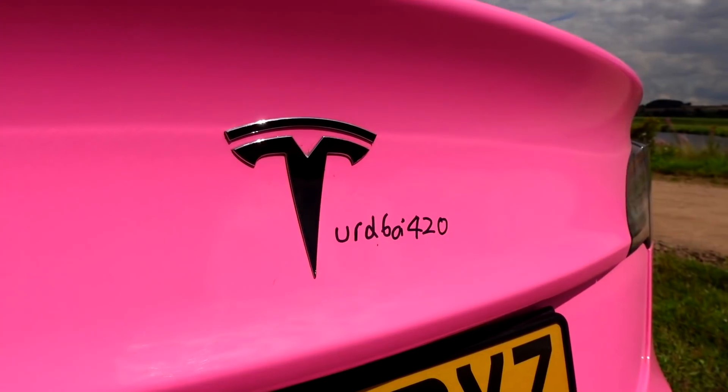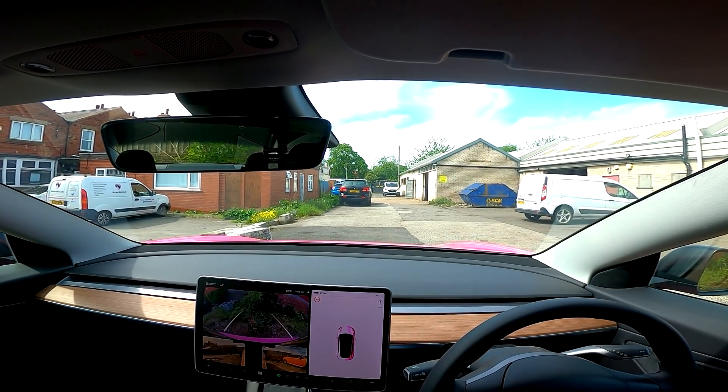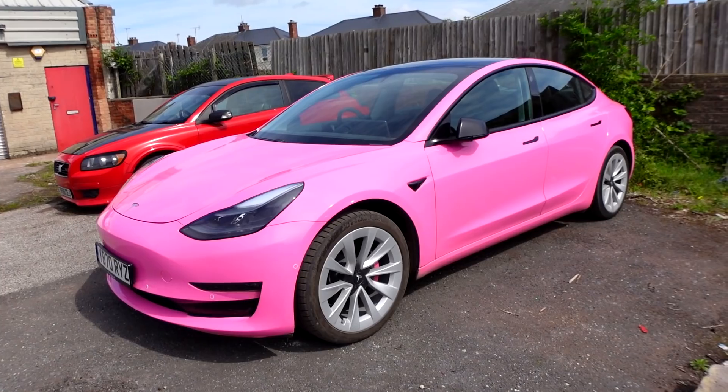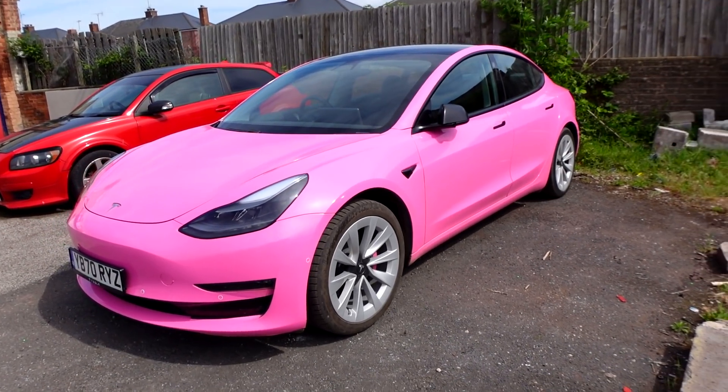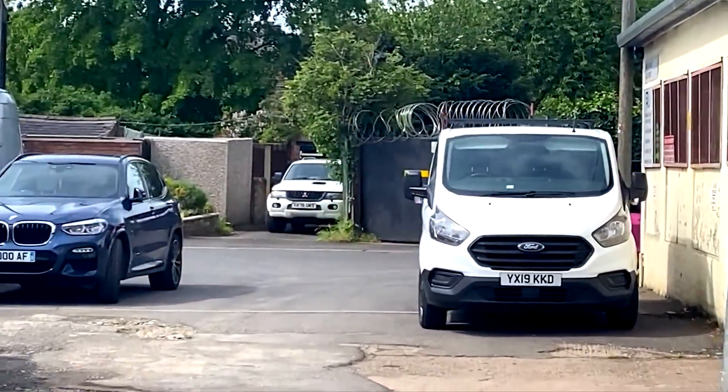I'm going to reverse in so that I don't have to explain why I've written 'turdboy420' in Sharpie on the boot of my car. Now I need to grab everything — most importantly, me pink dice. I had one last look at my bright pink car and gave it a little wave goodbye. I then witnessed it disappear around the corner, which was a very sad moment. Car has been dropped off — now I just need to work out how to get home. Find a bus stop, I guess.